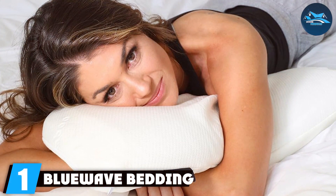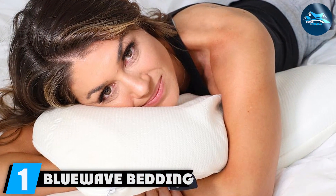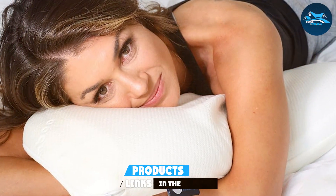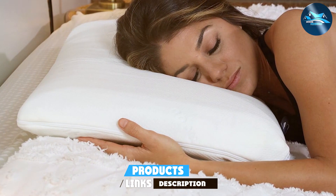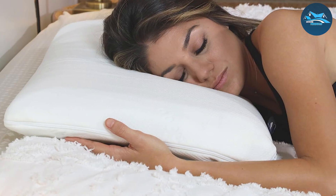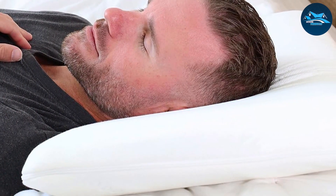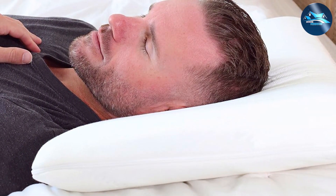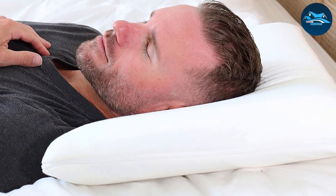Number 1: Blue Wave Bedding Gel Memory Foam Ultra-Thin Pillow. This pillow stands out due to its advanced gel-infused memory foam, which not only conforms to the shape of your head and neck, but also ensures cool sleeping temperatures throughout the night. At just about 2.5 inches in thickness, it's ideal for stomach and back sleepers who need minimal elevation to maintain spine alignment. The quality of this pillow is evident in its hypoallergenic and dust-mite-resistant properties, making it a great choice for allergy sufferers.